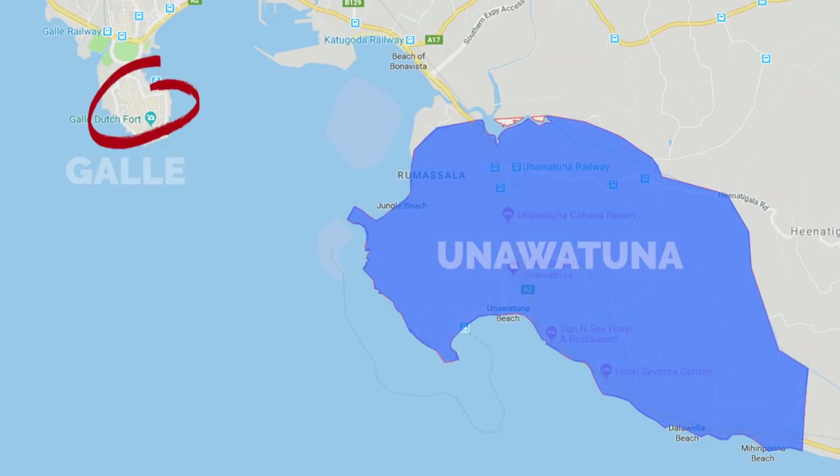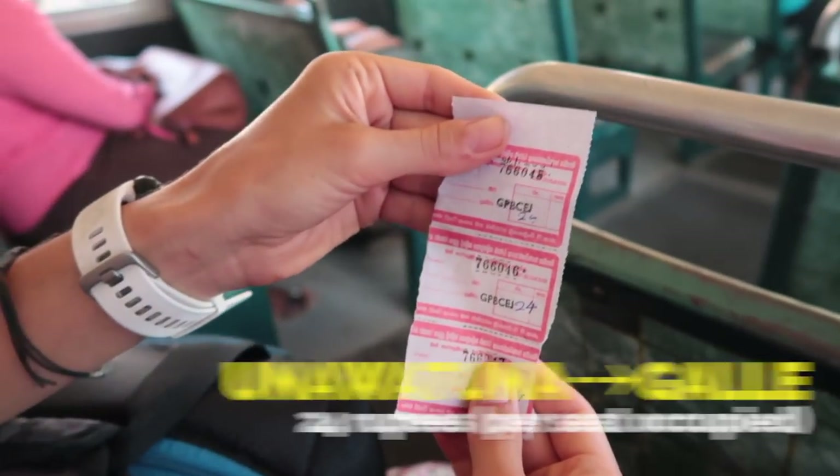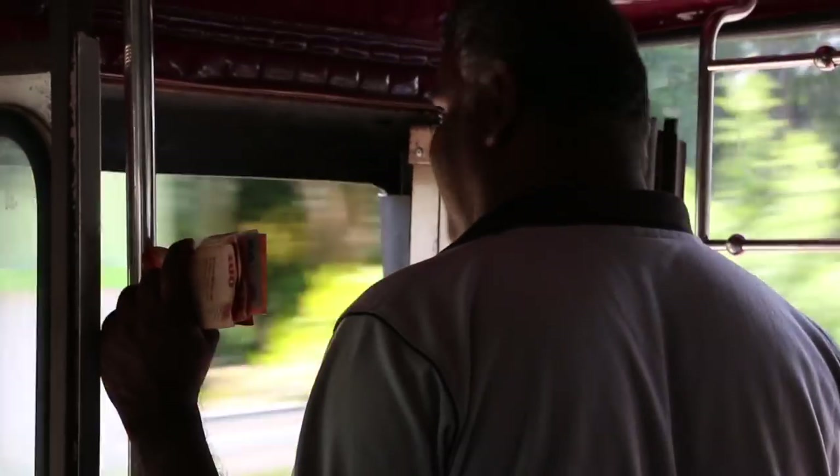Today we're headed to Galle. We're currently staying in Unawatuna and the best way to get there is simply take the bus. It should cost no more than 24 rupees per person to get from Unawatuna into downtown Galle. Trip time is about 15 to 20 minutes — very fast.